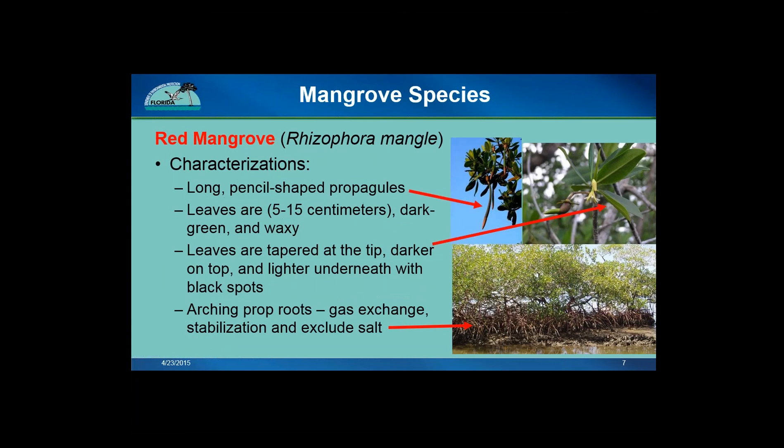Here are some characteristics for red mangroves to help you identify them. They have long, pencil-shaped propagules that hang from the branches. These propagules will fall off the parent tree, float to a new location, and take root in the soil. Reds also have the largest leaves of the three native Florida species — the leaves are dark green and waxy, tapered at the tip, and the underside will be slightly lighter and will sometimes have black spots. One of the most distinguishing characteristics with reds is their arching prop roots. The prop roots provide stabilization, lift them above the water level, are important for gas exchange, and help to exclude salt from the water taken up by the tree.